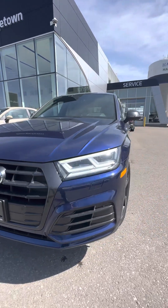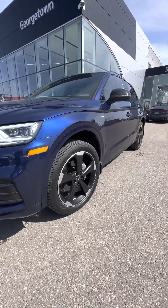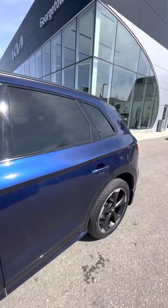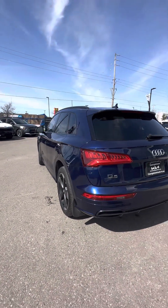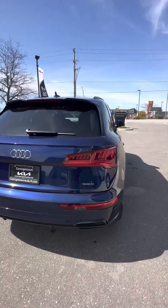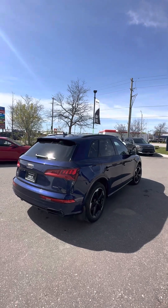Beautiful front grille, front parking sensors, LED lights, original 20-inch alloy wheels. I hope the video does the vehicle justice — kept in great condition. You have turn indicator lights, blind spot monitoring, and rear parking sensors. Looks amazing from every angle.